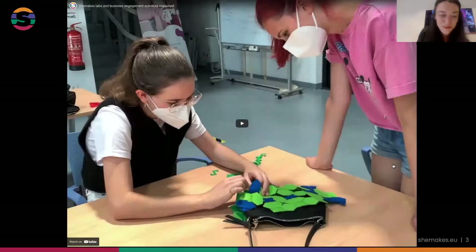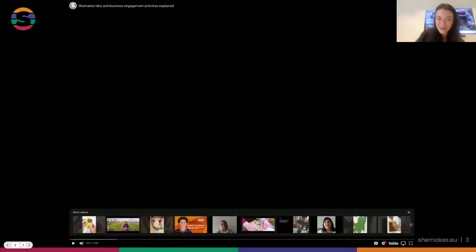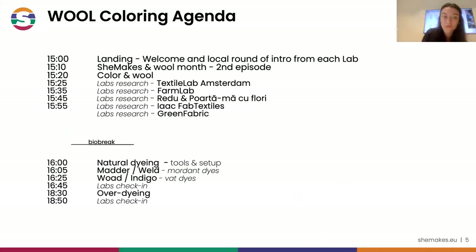This was a small peek into the world of She Makes, and we're in the second year of this project. As Anastasia was saying, we've been researching in three separate groups, but also combining a lot of knowledge together about wool. And today we're all about coloring wool.